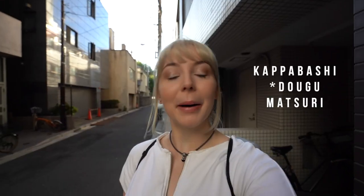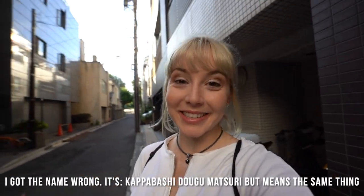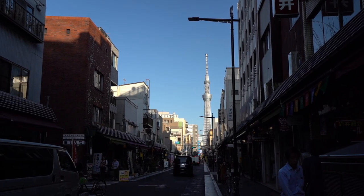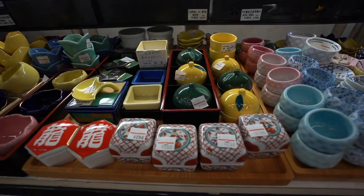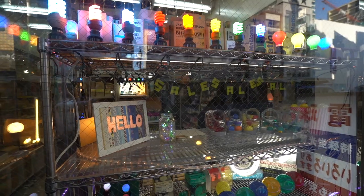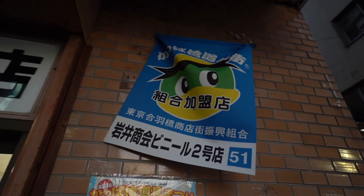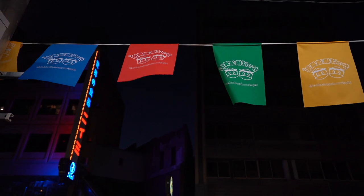So I'm here at Kappabashi Matsuri, which basically means tool bridge festival. This area is an entire street dedicated to selling goods like cooking utensils, cups, bowls and things like that — but also things for restaurant owners, like signs and all kinds of little items they might need for their store. This festival is basically a way for all the stores to have a big sale where everyone can come and experience it all together. Strap yourselves in for a deep dive that nobody asked for.